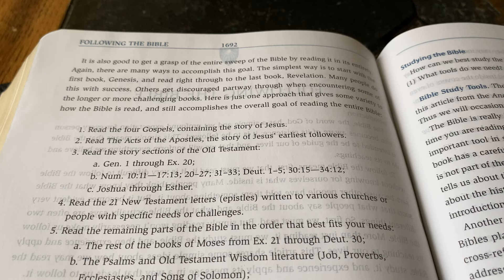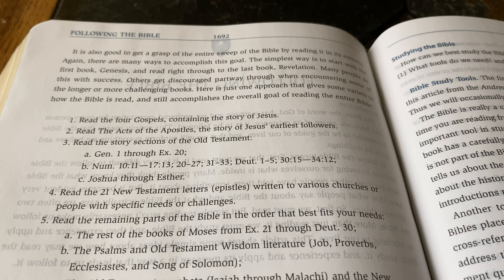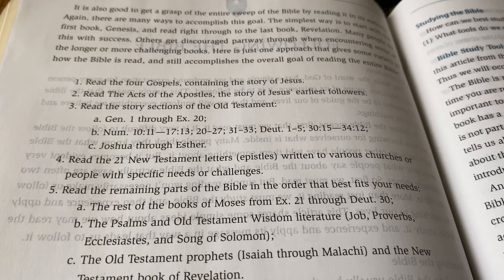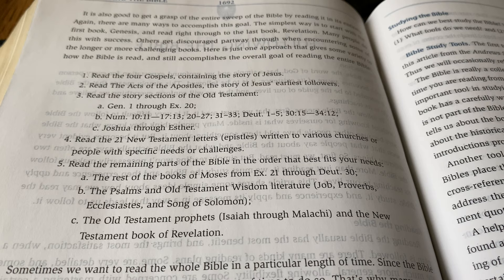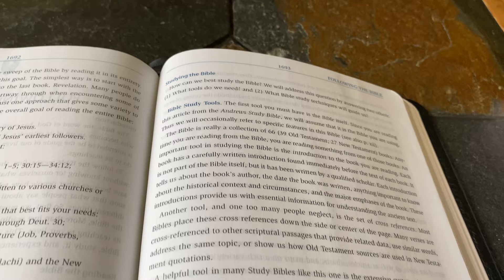The reading plan suggests: first, read the four Gospels — the story of Jesus; then read the Acts of the Apostles — the story of Jesus' earliest followers; then read the story sections of the Old Testament: Genesis 1 through Exodus 20, Numbers 10:11 through 17:13, 20 through 27, 31 through 33, Deuteronomy 1 through 5, and so on, through Joshua to Esther; then read the 21 New Testament letters; then read the remaining parts of the Bible in the order that best fits your needs: the rest of the books of Moses, the Psalms, Old Testament wisdom literature, and the Old Testament prophets.